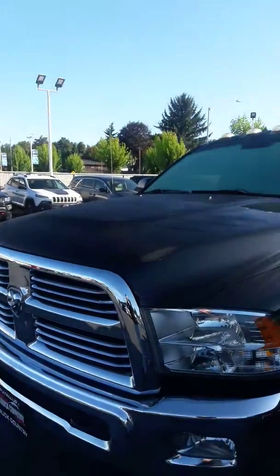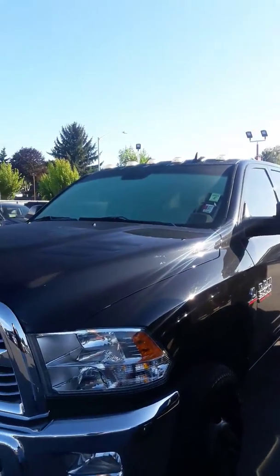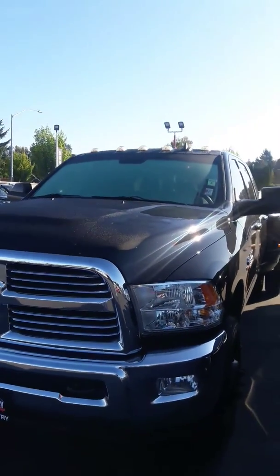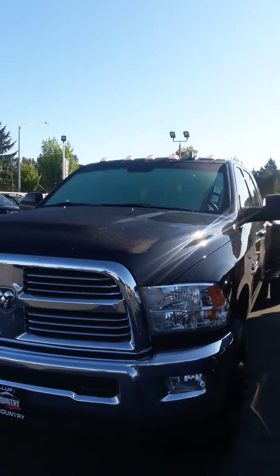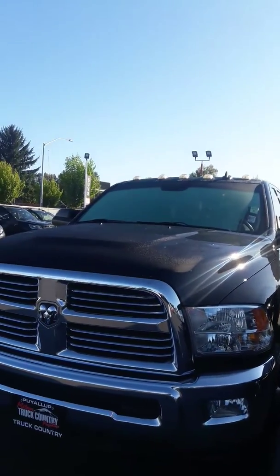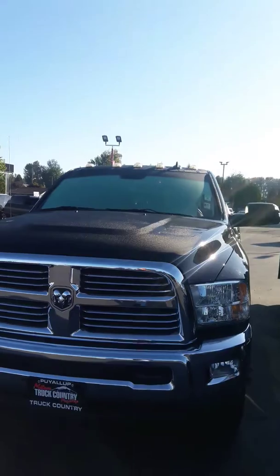We've been around for 60 years and we have one of the highest consumer Google ratings in the Pacific Northwest. The gentleman who owns this lot and five other lots started here as a kid washing cars, so he understands and looks at things from the customer's point of view. We are absolutely a no-pressure-to-buy dealership.